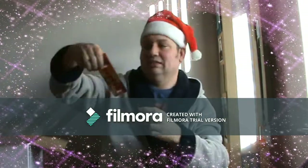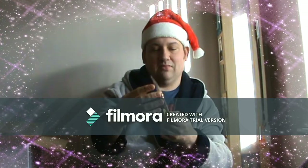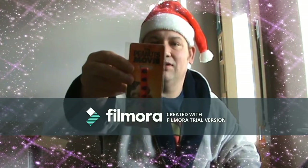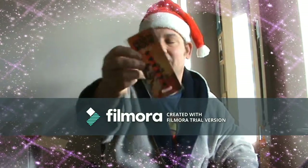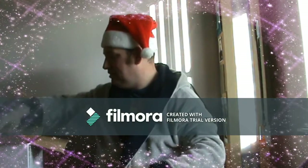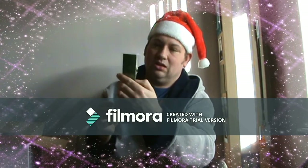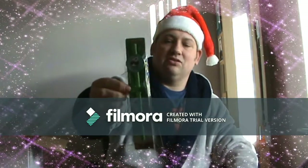Next we have a Peanuts movie wristband. And we also have a Kung Fu Panda straw.